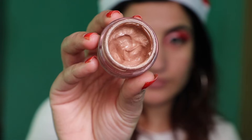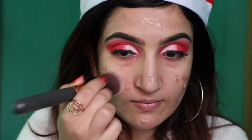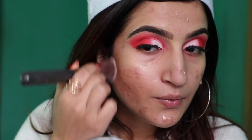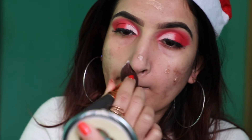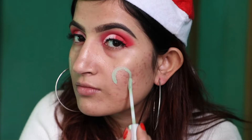Next I'm gonna take this dye liquid highlighter as an illuminator. After that using green color corrector to hide my acne scars and redness.